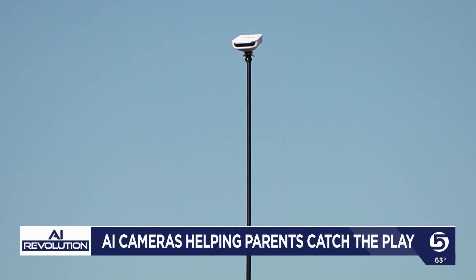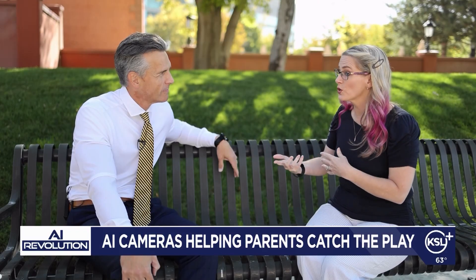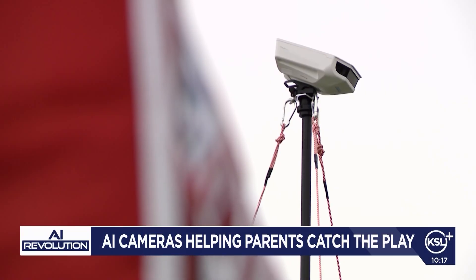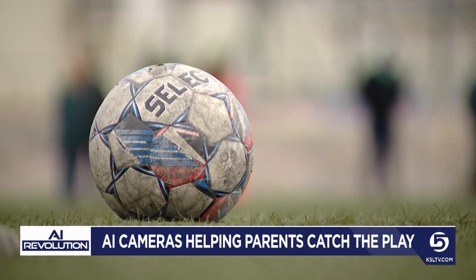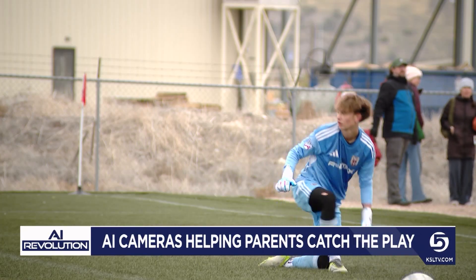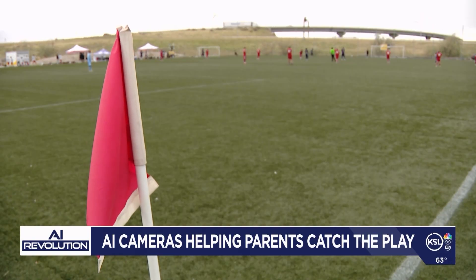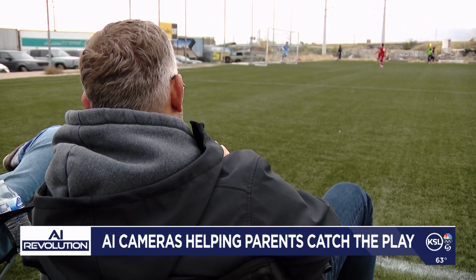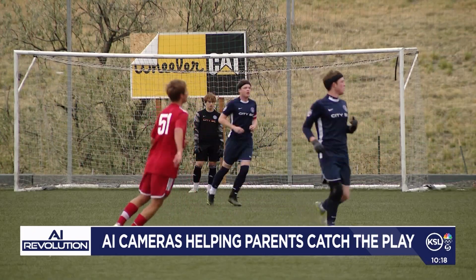Are there any downsides to consider before bringing AI onto the playing field? Family tech expert Sarah Kimmel points out that artificial intelligence just isn't perfect. "I wouldn't take everything it says as truth." Sometimes the cameras misread jersey numbers, tag the wrong players, or miss that perfect shot. But as technology improves, so does the accuracy and experience — and for most families and teams, the pros far outweigh the cons.